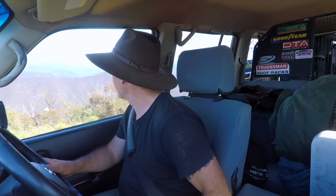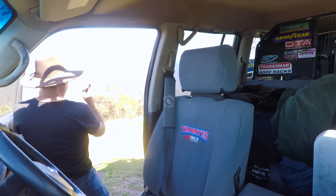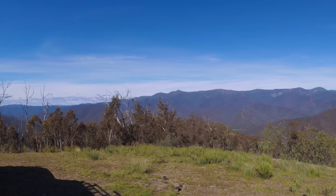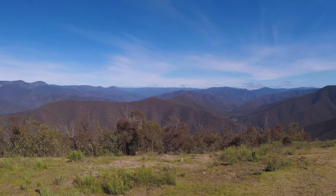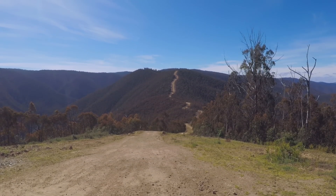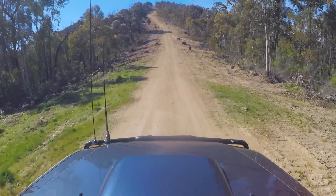Have a look at that. That is great. That's not a bad view — it's looking straight up the hill, look at that track up there. They go pretty steep, these tracks around here, especially this one.